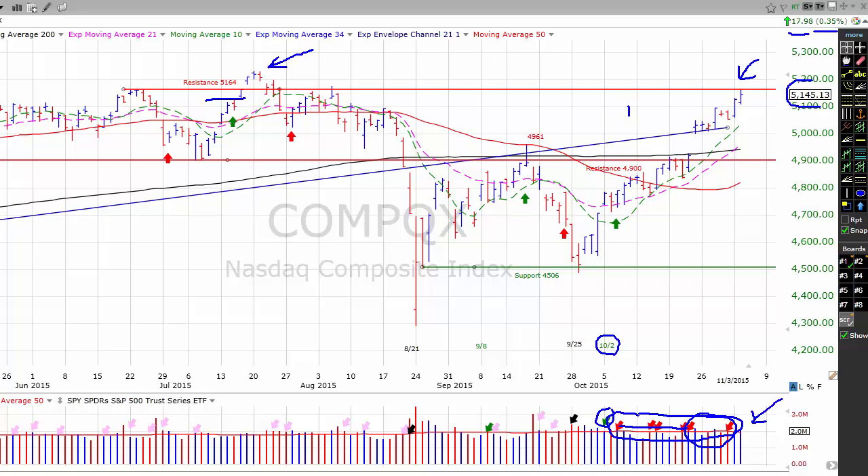The NASDAQ is bracketed by support at this trend line — our 2009 to August of this year trend line — which represents support for the NASDAQ composite. Resistance, as we mentioned, is up here in the 5164 area. Our market timing model is showing the NASDAQ on a buy signal, indicating that aggressive traders should maintain current margin levels and let their trailing stops take them out of current positions. More conservative traders should continue to redeploy capital on the long side and keep your stops in place.